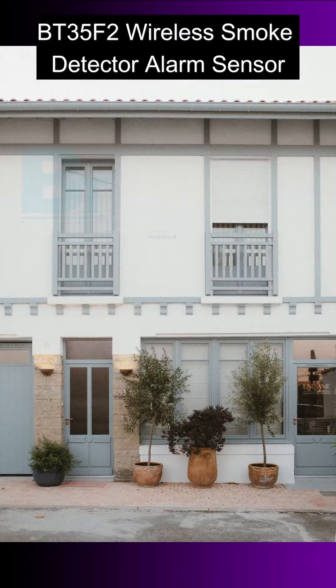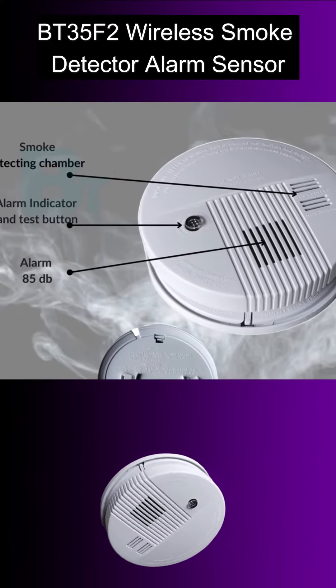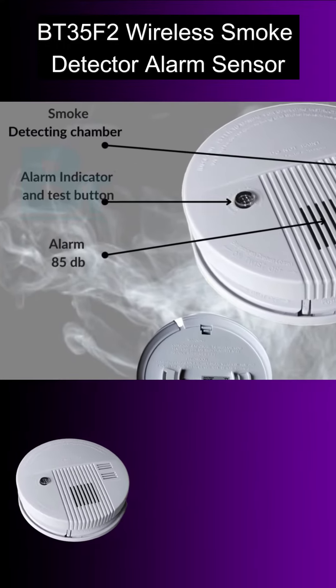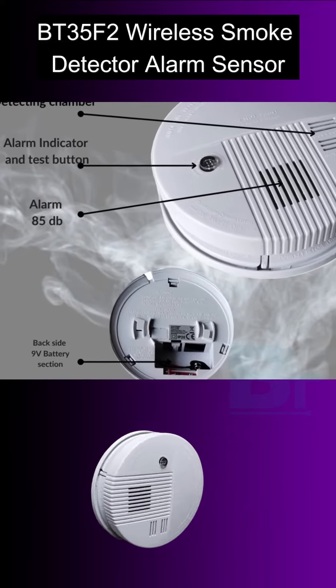This smoke detector alarm is a small, lightweight unit designed to fit easily into tight spaces. The battery-powered smoke detector feature plugs directly into any standard wall outlet for simple installation. Its 85dB alarm sound will notify you of a fire or smoke in your home.